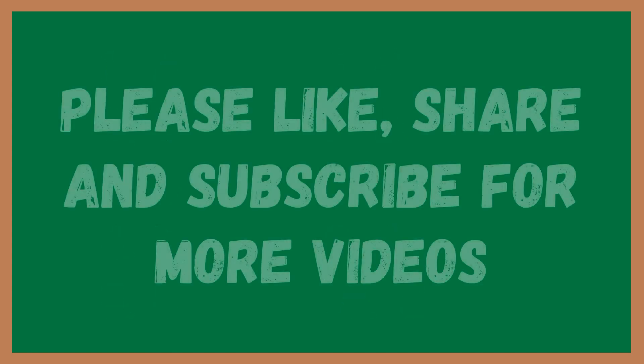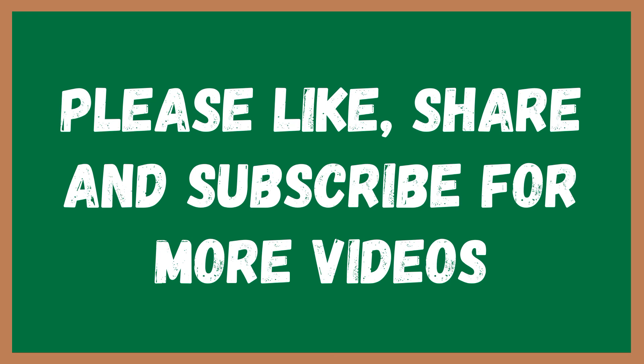Please like, share, and subscribe to this channel for more videos.